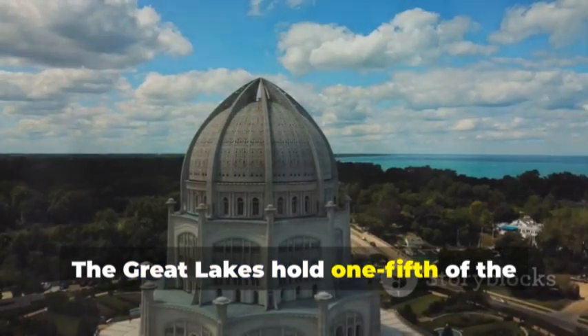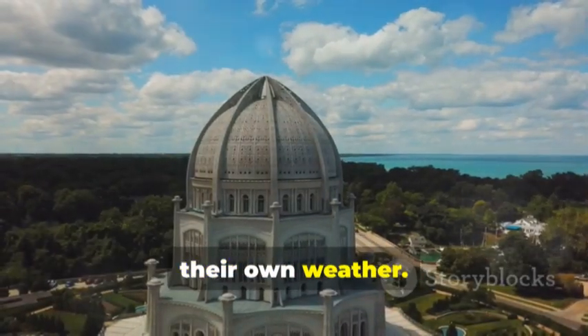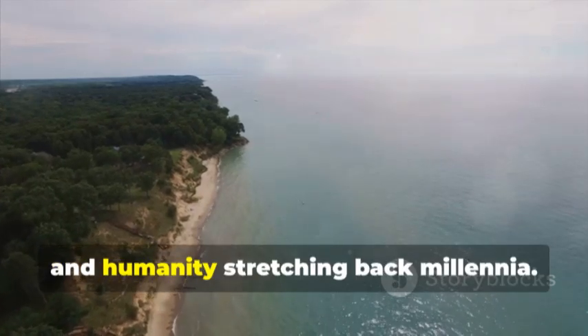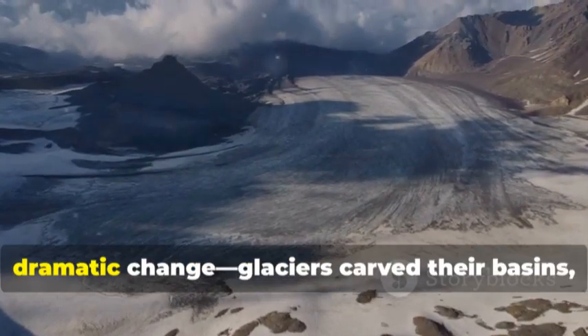The Great Lakes hold one-fifth of the world's fresh surface water and shape their own weather. But their true depth is historical. Beneath the waves lie mysteries scientists are only beginning to uncover. These lakes are inland oceans guarding stories of geology, biology and humanity stretching back millennia. Their story is one of constant dramatic change.